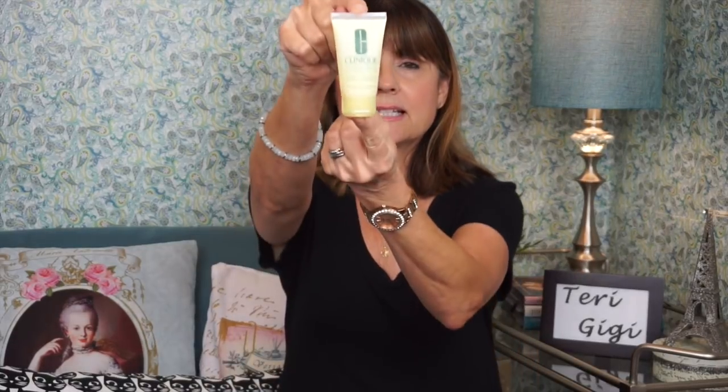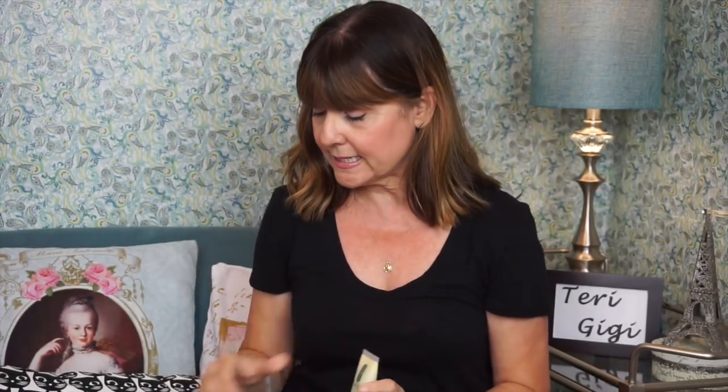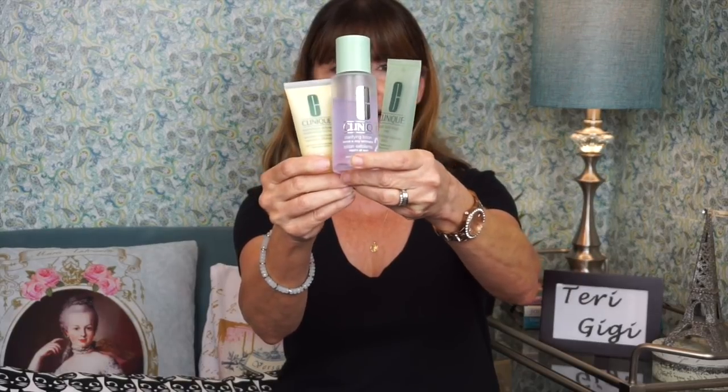And then finally, step three is the Dramatically Different Moisturizing Lotion Plus in this little tube. This little kit was only $19.99. I have to be honest — I am in such a beachy mood and this looks so beachy to me, those three colors together. So cute and beachy looking by your sink. They do have a much stronger moisturizer for aging skin and I think I'm going to give that a shot, because this one just makes your skin feel nice and wonderful — I need something that will do more.